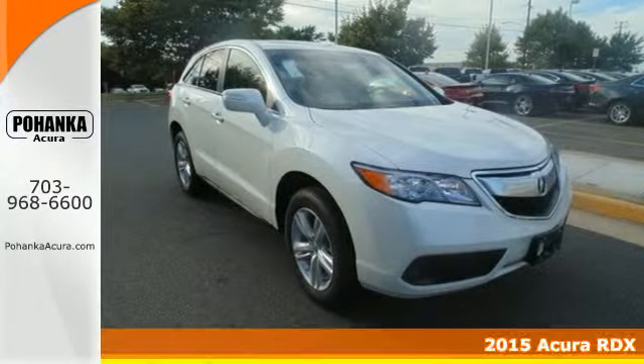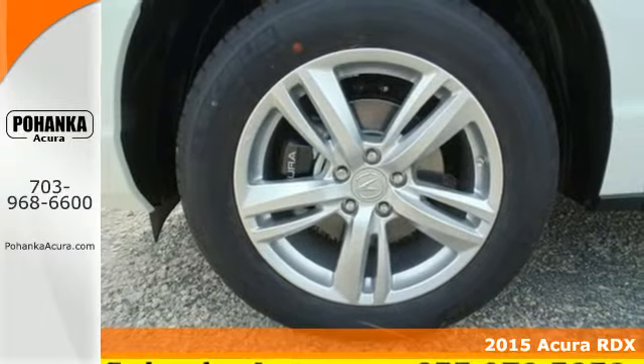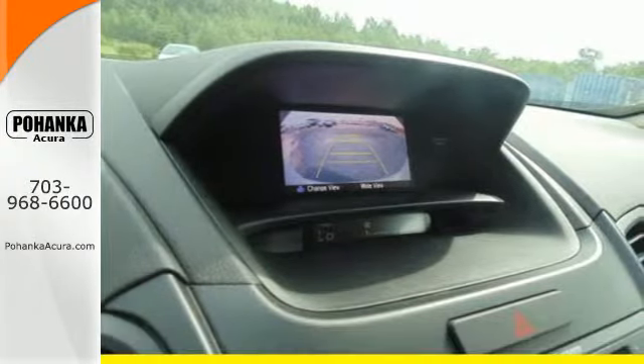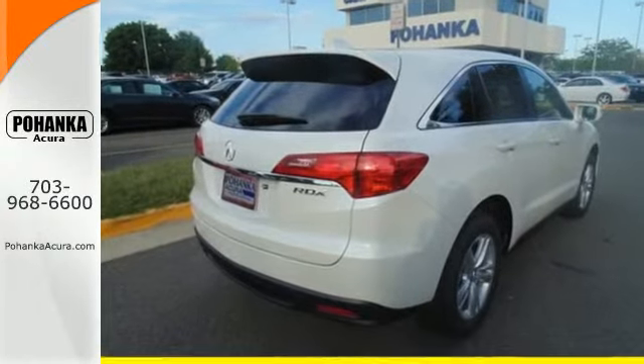Here's a 2015 Acura RDX. You'll love this premium 5-passenger vehicle's sophisticated and spacious cabin. There's comfort for all with room for 3 in the rear, perforated leather upholstery, heated front seats and climate control.